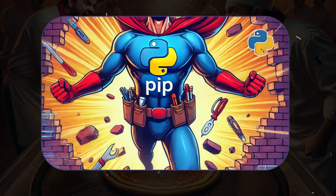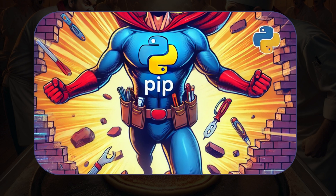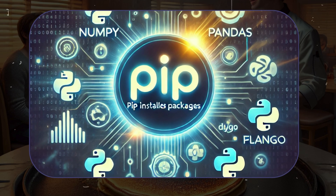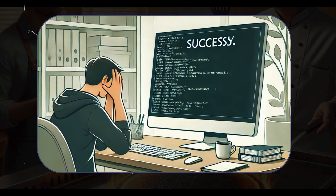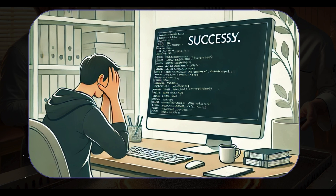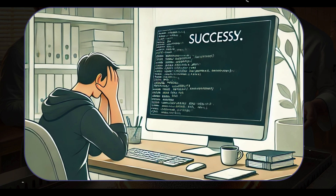Enter PIP, the superhero every Python coder desperately needed. PIP stands for PIP Installs Packages. It's a simple name for a tool that's anything but simple. With PIP, you don't have to deal with any of that nonsense. It's like having an online grocery store for libraries.